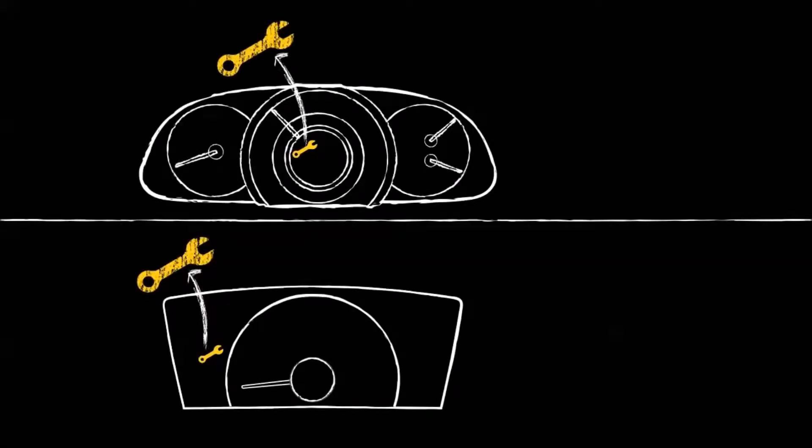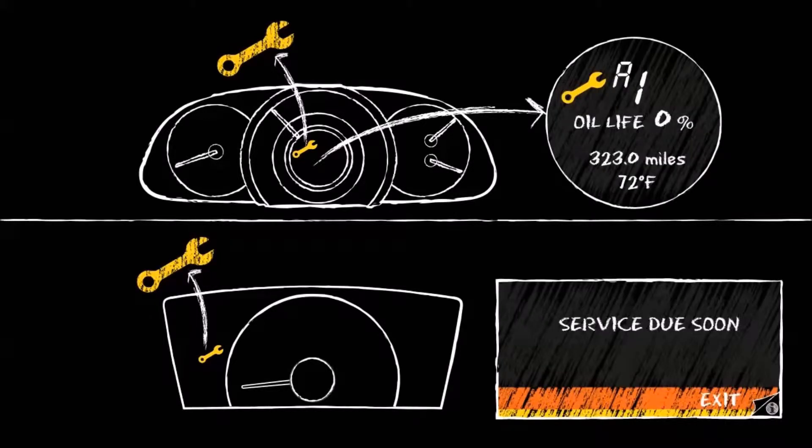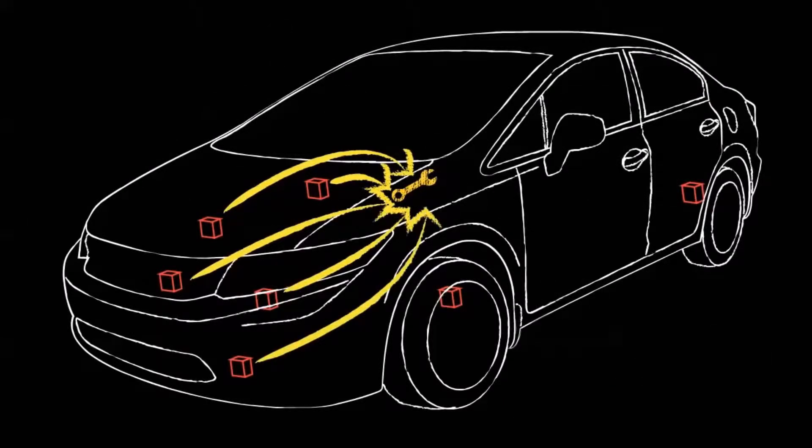What does a lighted wrench on your dashboard or MID screen mean? The lighted wrench is part of your vehicle's Maintenance Minder system, which notifies you when your vehicle needs service. Maintenance Minder measures and records sensor readings at various points in your vehicle to determine when is the optimal time to have it serviced.